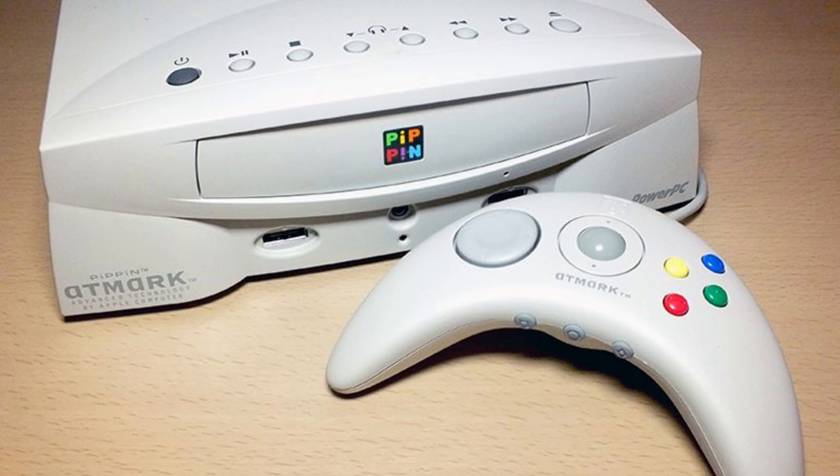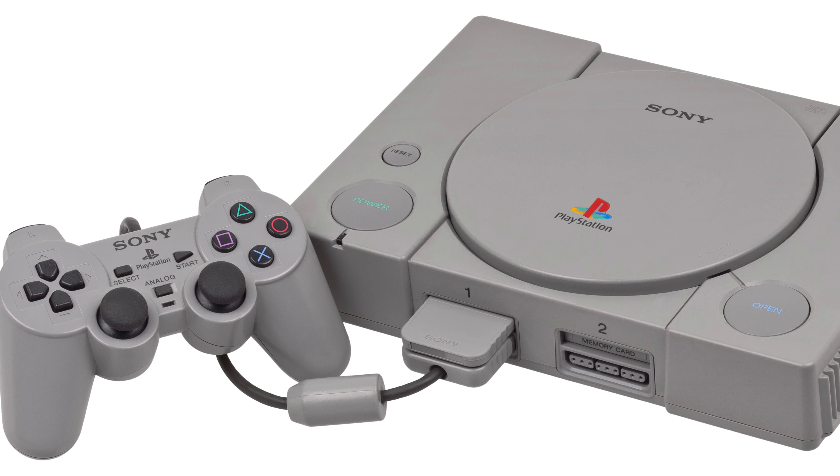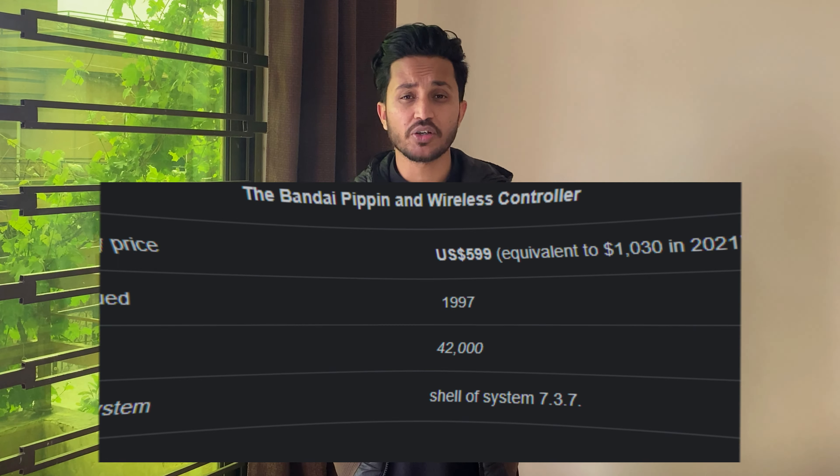The first one on our list is the Apple Pippin. In 1996, Apple released the Pippin, which was a game console intended to compete with consoles like the PlayStation and Nintendo 64. However, it was an expensive and underpowered machine that failed to capture the attention of consumers. The Pippin only sold around 42,000 units worldwide, making it one of the biggest flops in Apple's history.